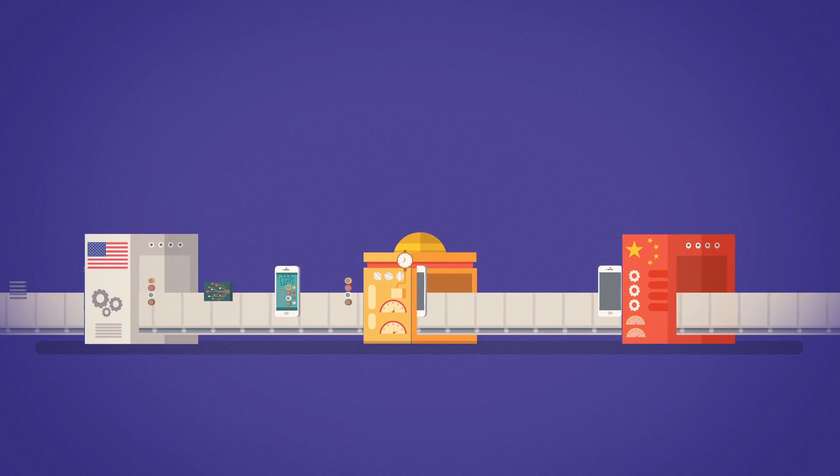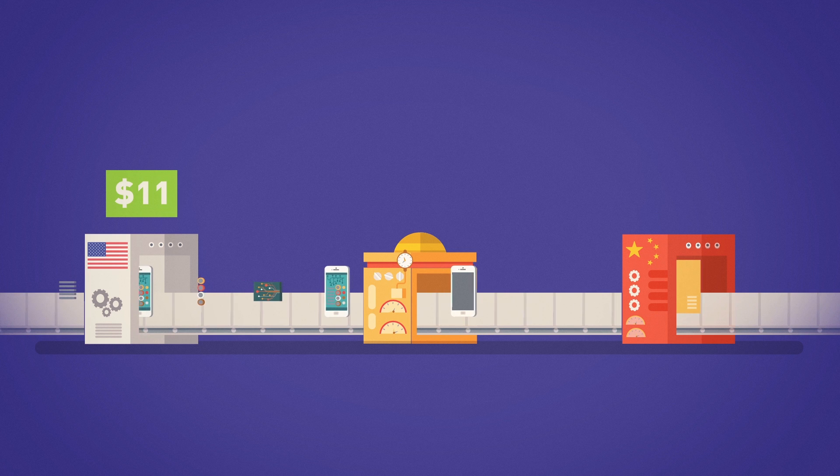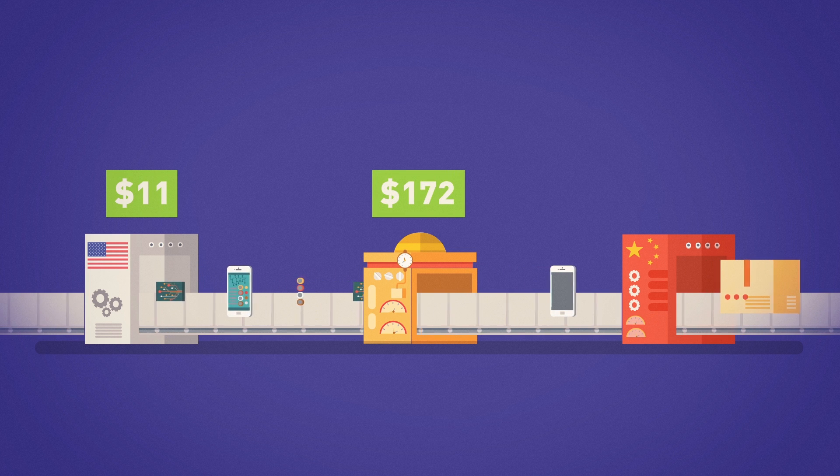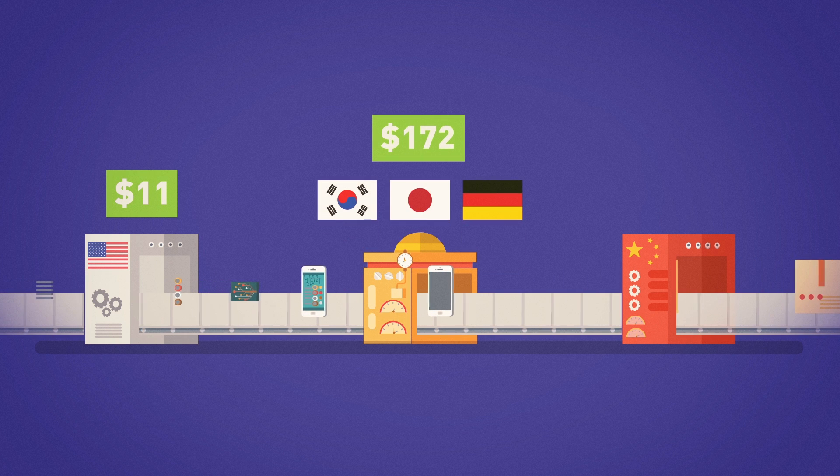Let's look at an example. To produce the iPhone 3 back in 2009, Chinese manufacturers used around $11 worth of parts imported from U.S. companies, and just over $172 worth of components from at least three other countries too.